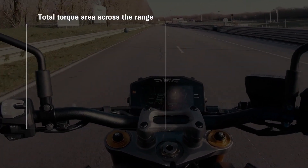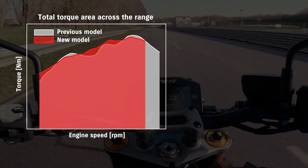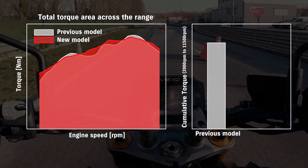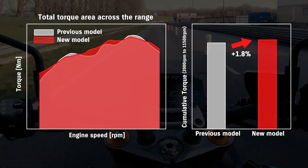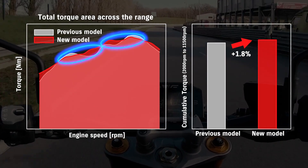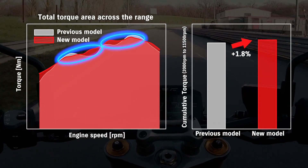A broader, smoother torque curve with greater overall cumulative torque production delivers consistently abundant power across the engine's operating range. Most notable in the mid to high RPM range, the enhanced torque output makes for a more exciting riding experience.